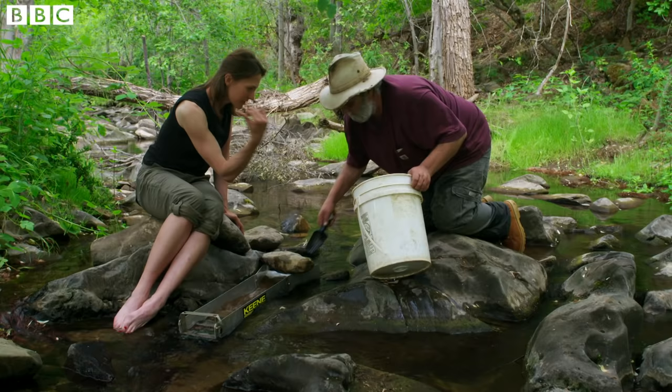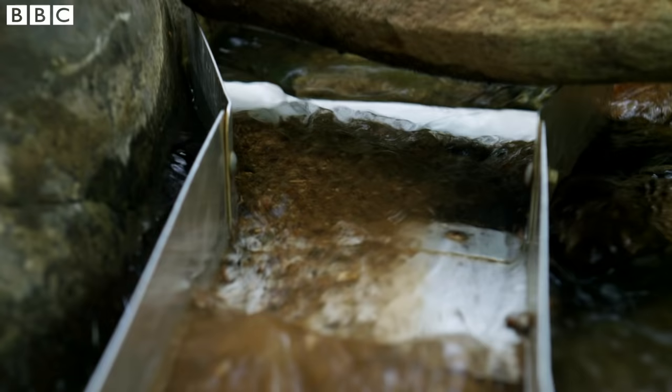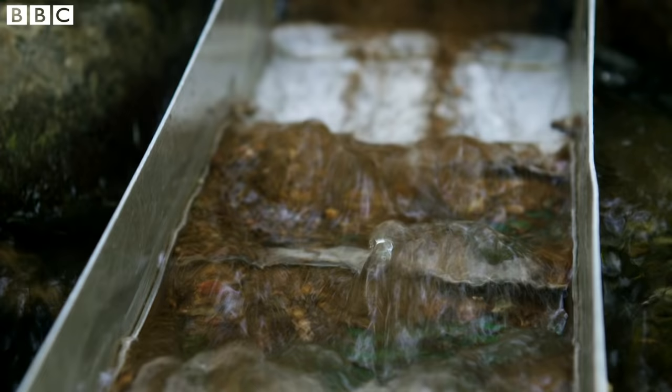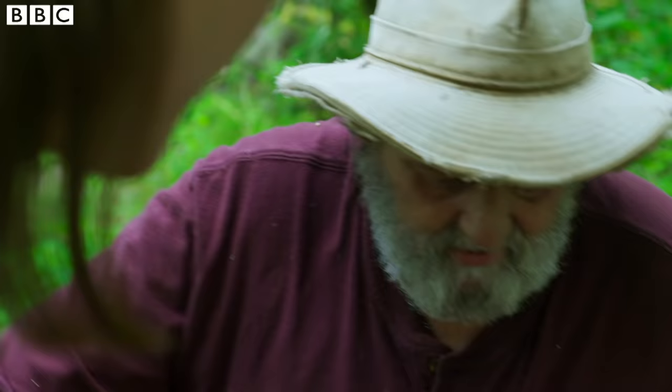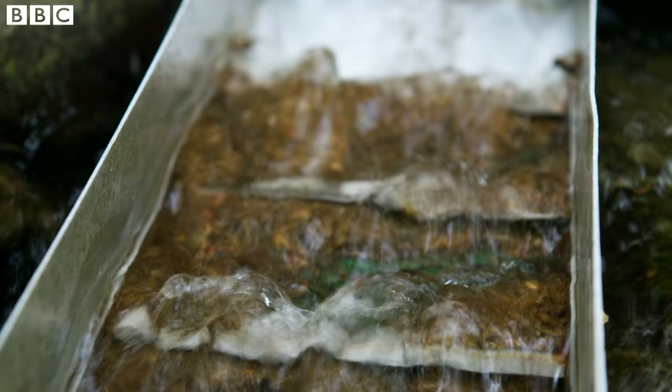So this is just dirt from the side there? This is it, yeah. So it's like a little ladder here and the stream is bouncing over the ladder — that creates a low-pressure area. Water slows, gold drops. Yes. You've got your crevices here, you've got your low-pressure areas there with the riffles.